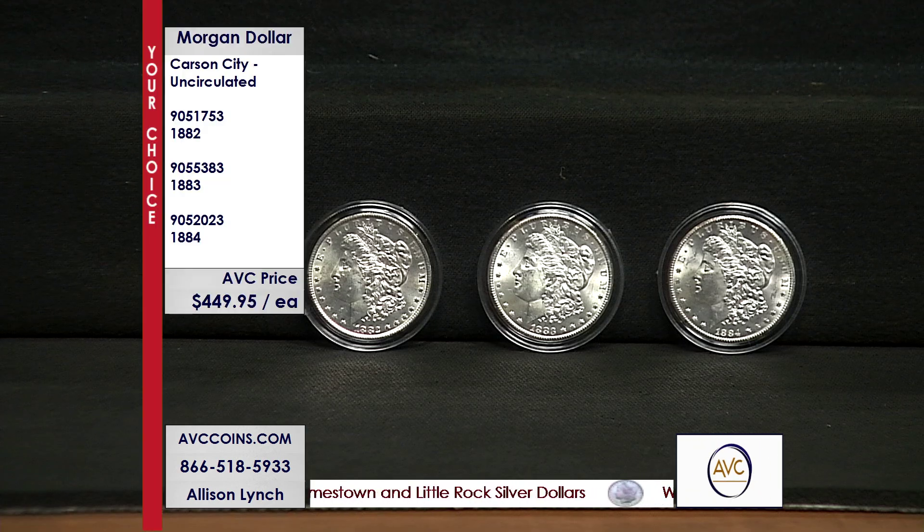If you're a Morgan Dollar collector, or have you heard about the Morgan Dollar series, there's one coin we always strive to find, or want to find a way to get into our collection. And obviously we always want to get the highest grade we possibly can, because quality is the name of the game. That would be the Carson City Mint. Tonight, we got a special that is just wow.